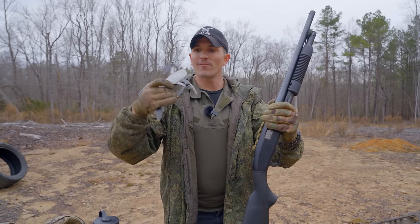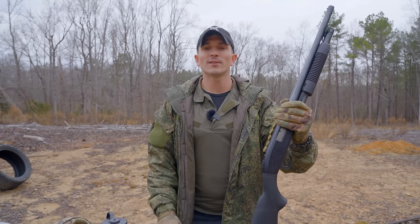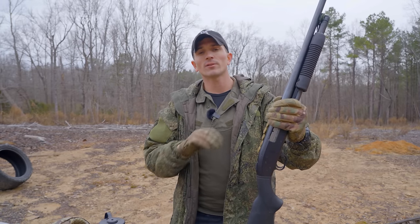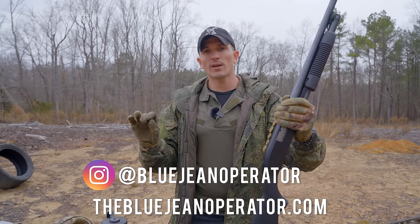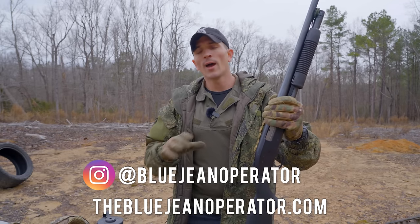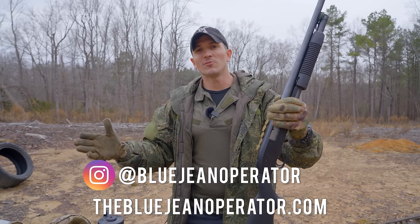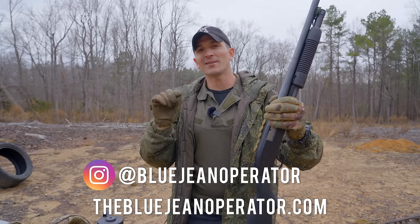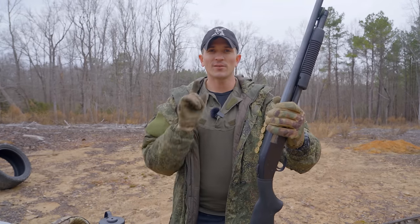Hope you guys enjoyed this video. If you did, please consider dropping a like and subscribing. You can also follow me on Instagram at BlueJeanOperator or go to thebluejeanoperator.com to find school shirts and merch, which helps support the channel. I've also revamped my Patreon, which has a few different tiers that get you access to my VIP room on Discord. Hope you guys enjoyed this video and I'll see you guys next time.